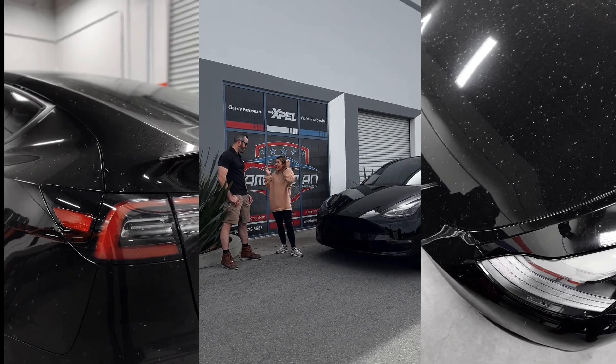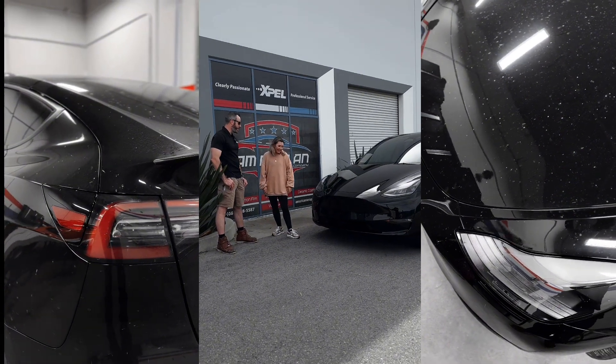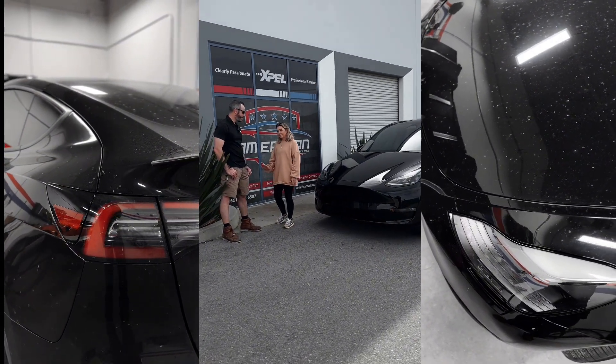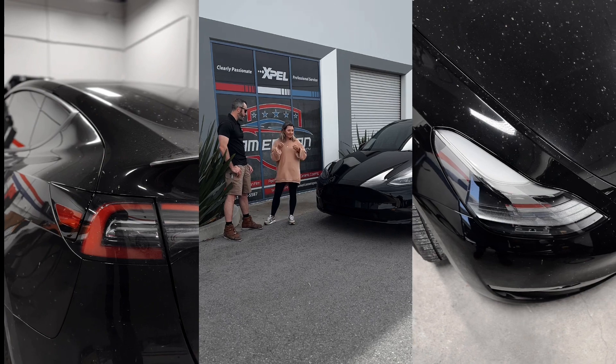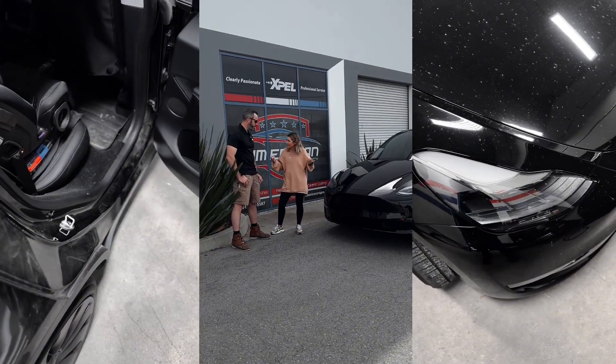Tyler, the car looks amazing. I'm literally blown away. I'm so happy because it didn't look amazing the first time I saw it. Honestly, the best part about it is I'm just so excited to not be stressing about the car.